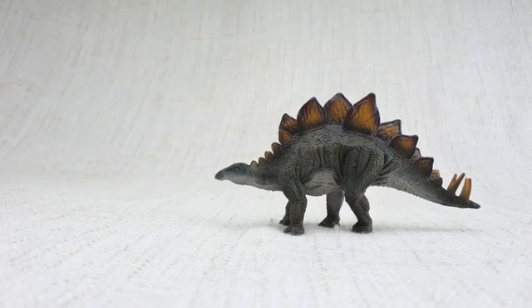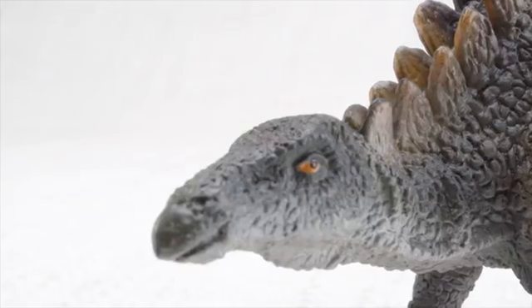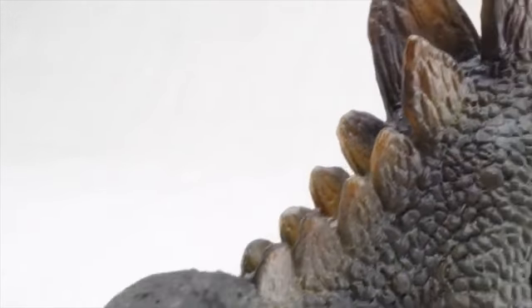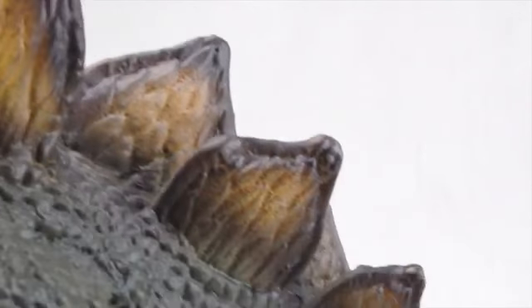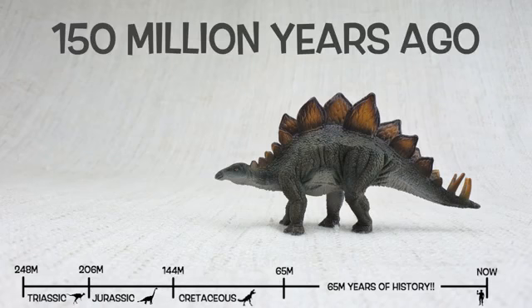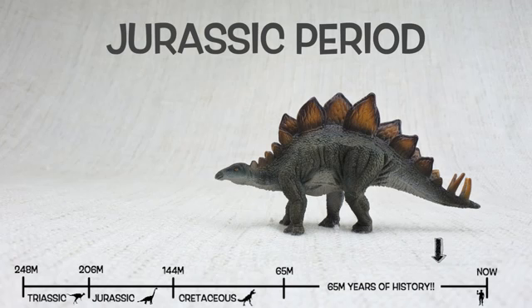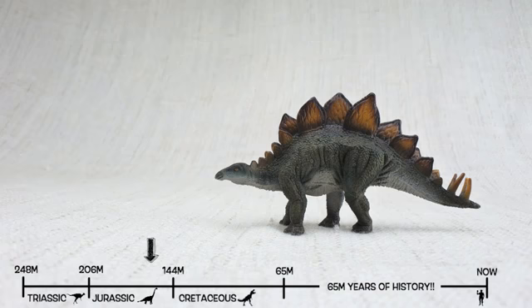So what do we know about Stegosaurus? It was found in the United States and Portugal. They lived about 150 million years ago in the late Jurassic period. This was the same time period as Brachiosaurus, so they would have been neighbours.